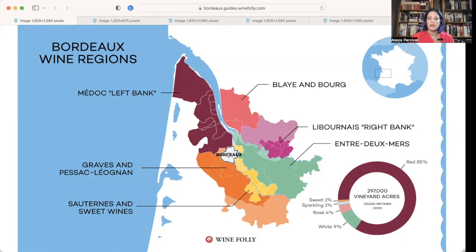Quick overview: we have the Médoc, known as the left bank — as we're looking at it, it's the left bank of this river system here. A little bit south, the continuation, we have Graves and Pessac-Léognan, that's the orange section. Then we have the yellow section, which is where we're going to get the majority of our high quality sweet wines like Sauternes. Then we have Entre-deux-Mers, which means 'between two seas' or 'between two tides,' because these are river systems affected by the tides of the Atlantic.